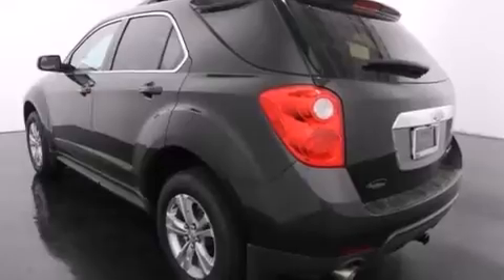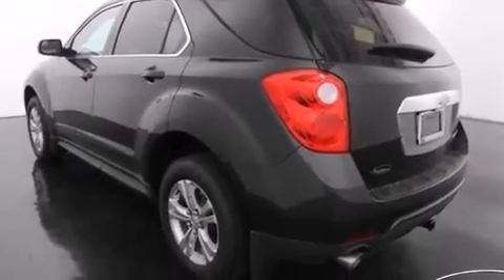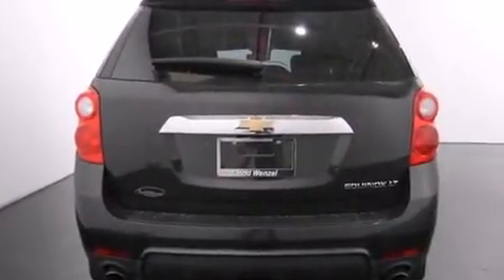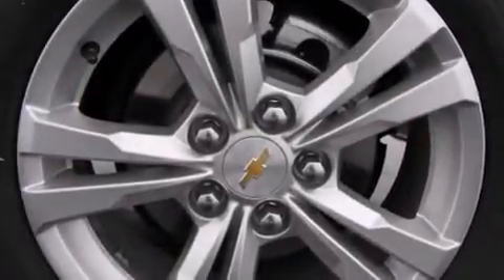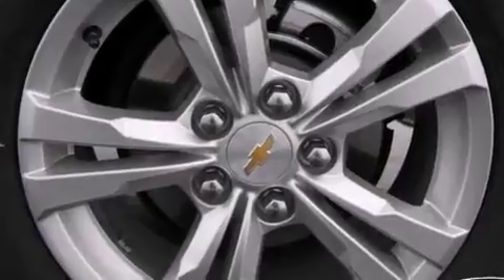Its top features and packages include the convenience package, a navigation system, direct injection, traction control and stability control systems, and a tire pressure monitoring system.